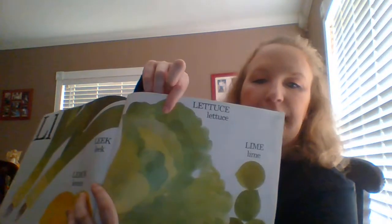L. Lemon, leek, lettuce, lime. M. Melon, mango.